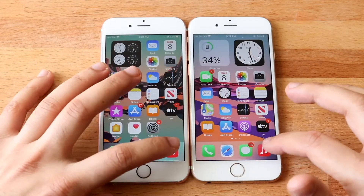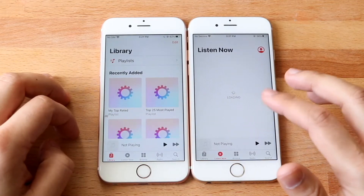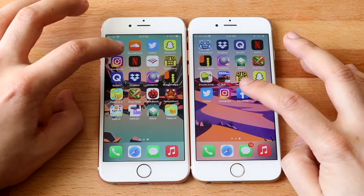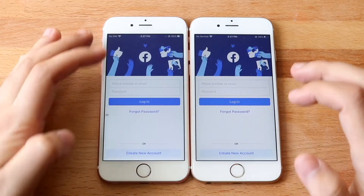Let's go ahead and do Music — 3, 2, 1. And wow, that was pretty close. This one again is loading that, so this one didn't have to load it. I'm not really too sure what to make of that one. Now let's go ahead and do a couple of these other apps. Facebook — 3, 2, 1. About the same there, not a big difference.